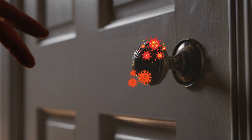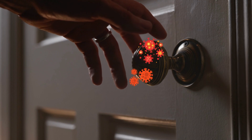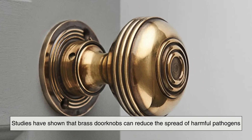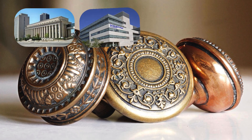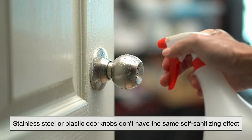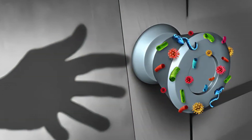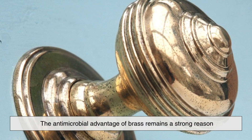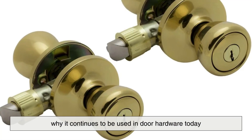In high-touch areas like doorknobs, where countless hands bring in bacteria from various sources, this property is extremely valuable. Studies have shown that brass doorknobs can reduce the spread of harmful pathogens, making them a healthier choice for public buildings, hospitals, and homes. In contrast, stainless steel or plastic doorknobs don't have the same self-sanitizing effect, meaning germs can linger on their surfaces for much longer. While modern sanitation practices have improved, the antimicrobial advantage of brass remains a strong reason why it continues to be used in door hardware today.